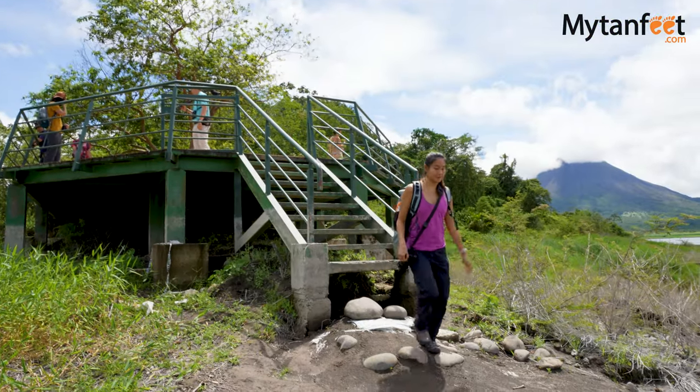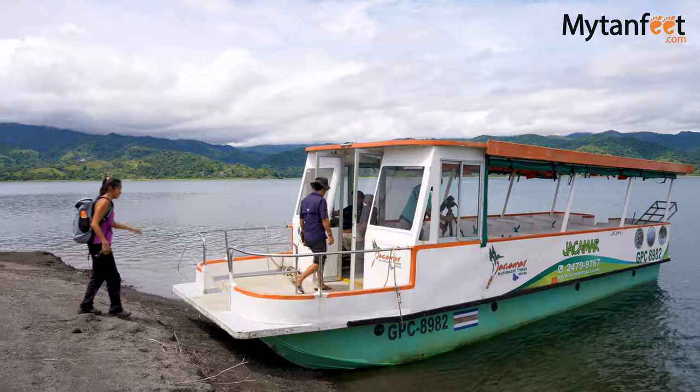We've been walking for about a mile on this trail and we have seen a lot of wildlife so far — it's been great. The trail is in very good condition, beautiful, with lots of rainforest. We've already seen so many animals and different types of flora and fauna in just about a mile.